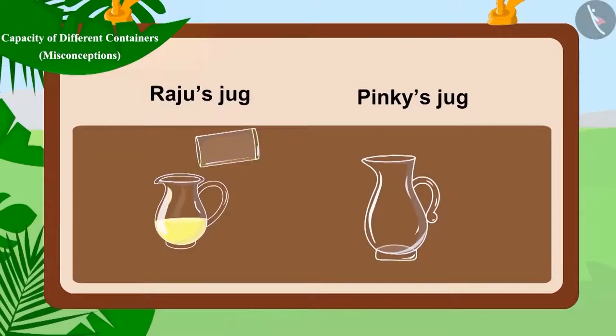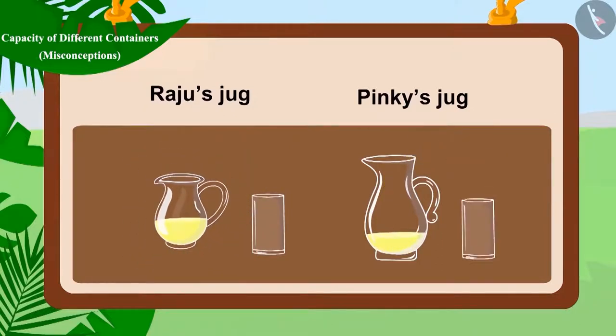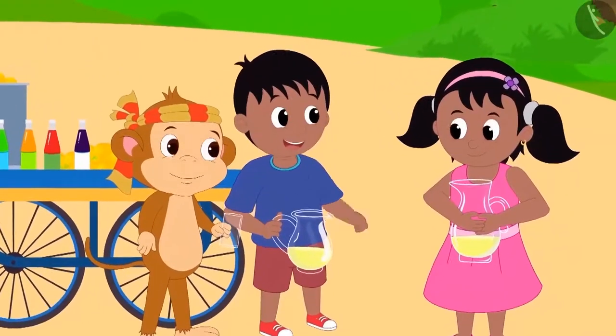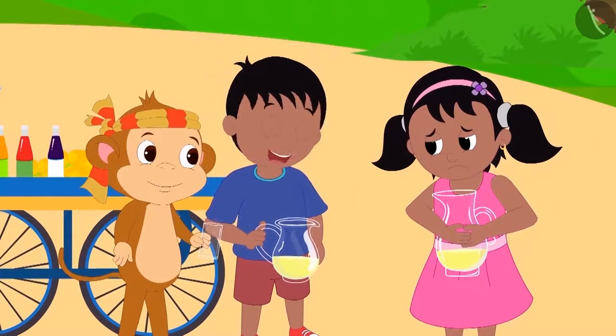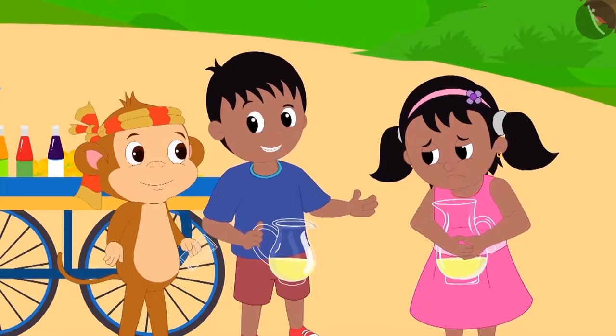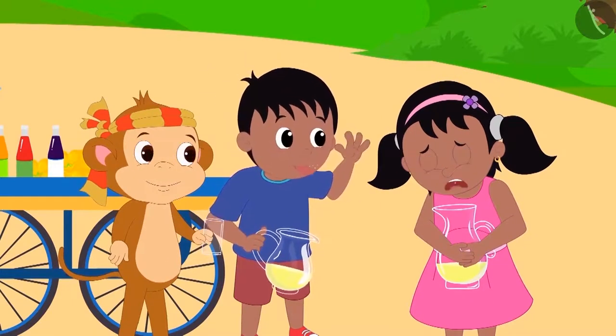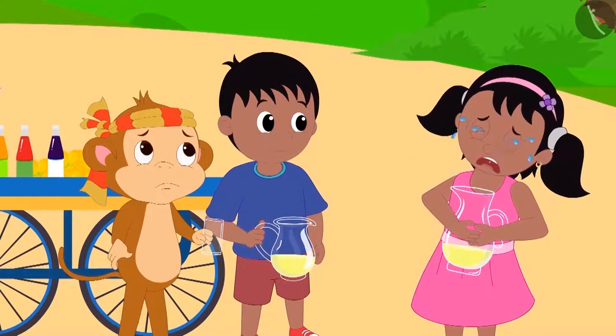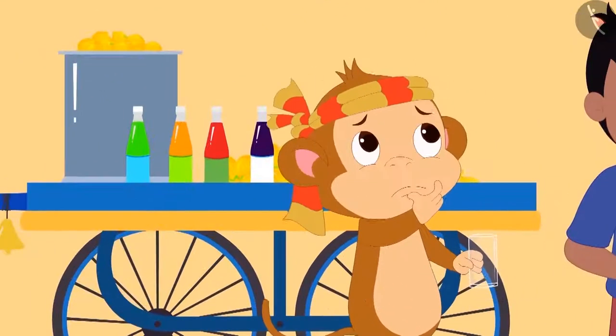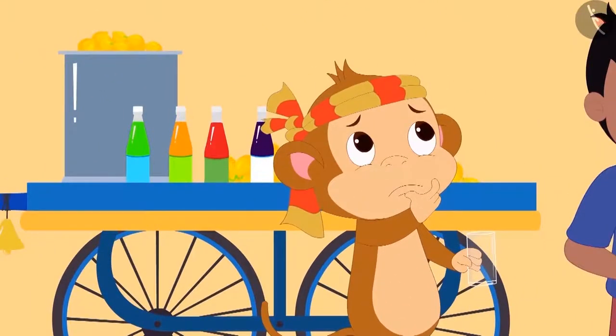Upon emptying a glass of lemonade, Raju's jug looks like this and Pinky's jug looks like this. Raju started teasing Pinky that Babban is his friend and that is why he gave him more lemonade than Pinky. Pinky burst into tears after hearing this. Do you also feel that Raju's statement is true? Let us see.